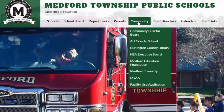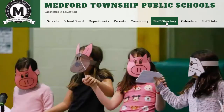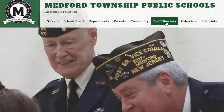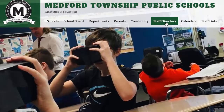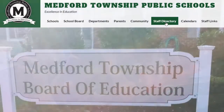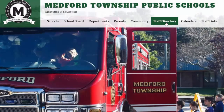Community members can access information on organizations connected to our district and other groups in our town that you may be interested in. Our staff directory will take you to a list of staff members in alphabetical order for that site. You should note that for our district site, the staff directory shows staff at the district level. If you are looking for a staff member at the building level, you'll have to visit the staff directory on that school's page.